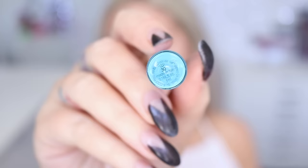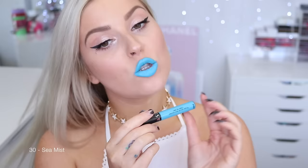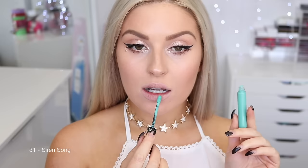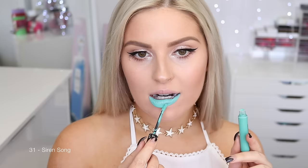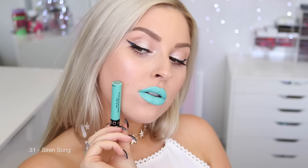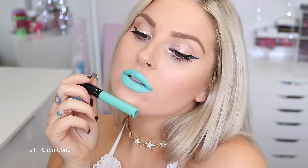Next is 30 Sea Mist — a really pale kind of pastel blue color. It is very out there, good for you if you like really bold lips. For me it's not something I'd wear every day, but it's a cool color nonetheless. The next shade is 31 Siren Song — very similar to the last one, except a lot more green, like a minty pastel green. Really cool color, though not something I'd reach for often. But if you're looking for it, it's a really good formula.